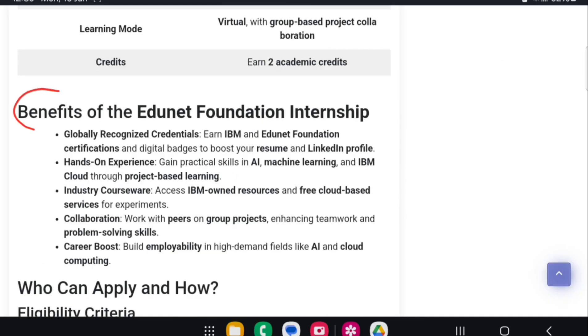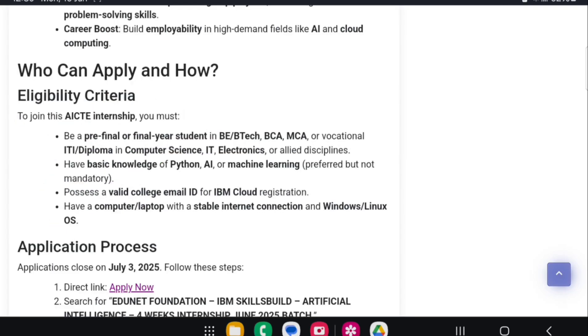Benefits of this internship include: IBM certifications, contribution to academic grades, hands-on experience, industry courses, and a career boost. Now let's look at who can apply and how.